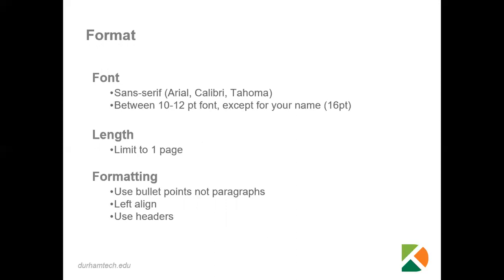You will want to use for the body of your resume between a 10 and 12 point font size, except for your name. Your name can be larger, like a 16 point font.